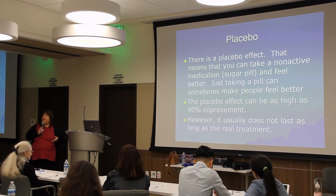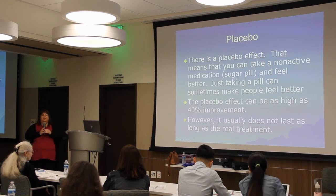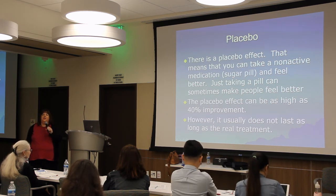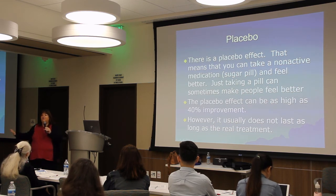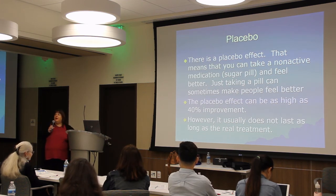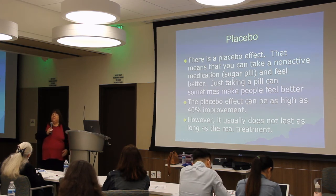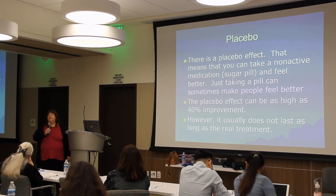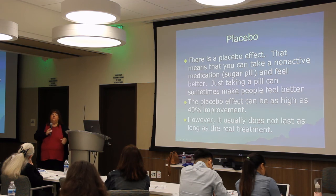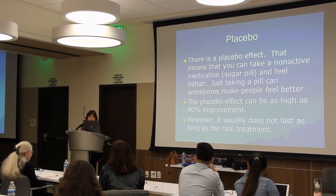The placebo effect improvement can be up to 40 percent, so it's a significant amount. That's the main reason placebo-controlled studies are necessary. Often, if you're in a study with a placebo group, at the end they'll open it up as open-label and allow everyone to receive the drug. Also, the placebo effect doesn't usually last as long as the medication effect, which is why studies take longer — sometimes a couple of months before the placebo effect starts to wane.